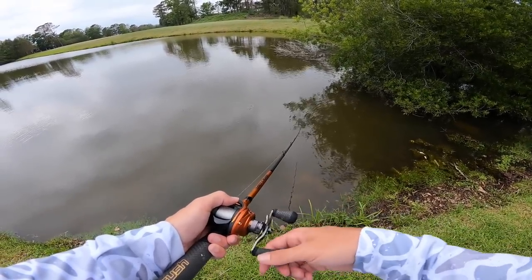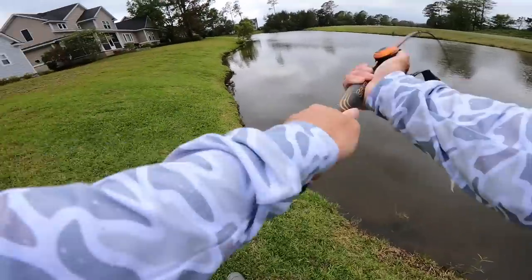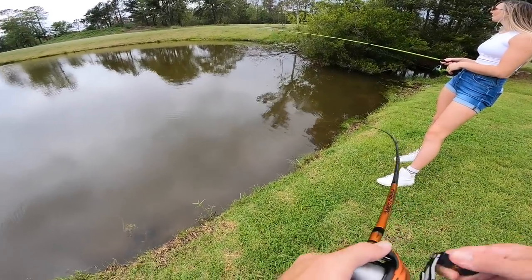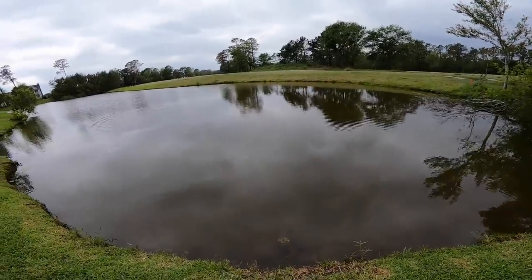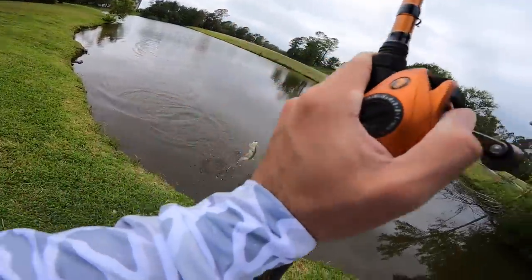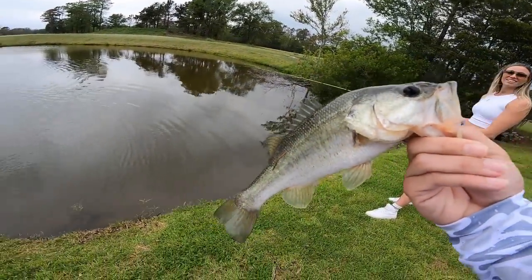Oh, I got hit right there — right off the end of that chair. I got one. You're barely loaded up on it. You getting bit too? Yeah. What's crazy is I was throwing off on the bank that whole time and didn't get a bite. Threw that thing in the middle and it was instant.